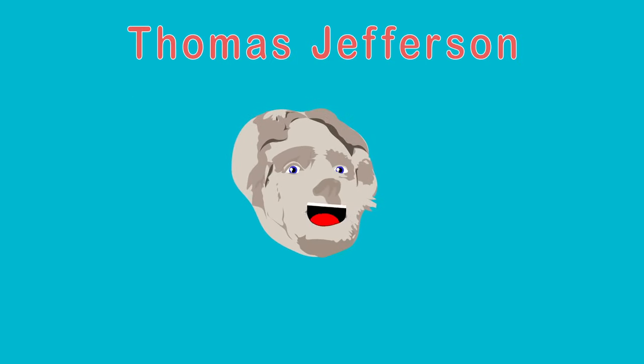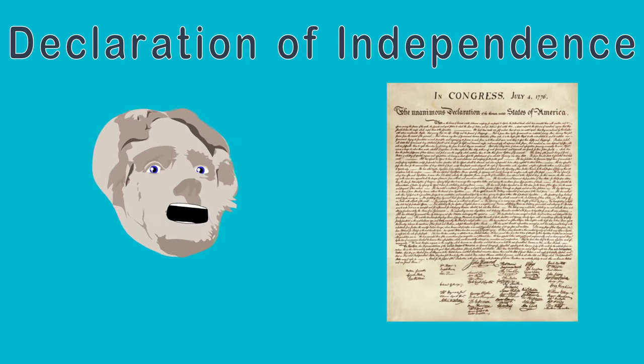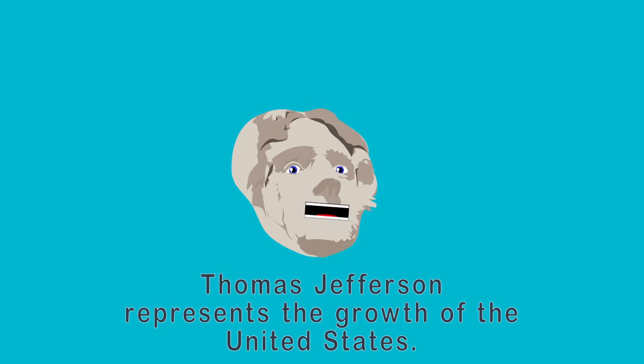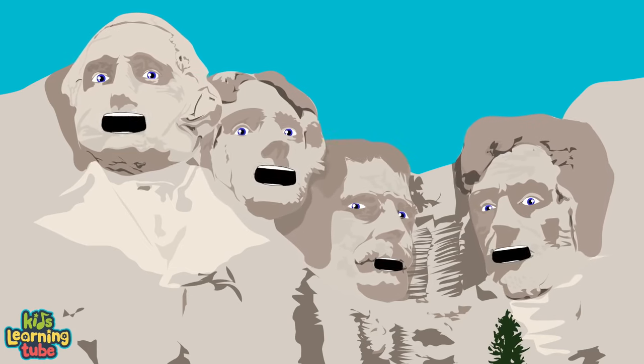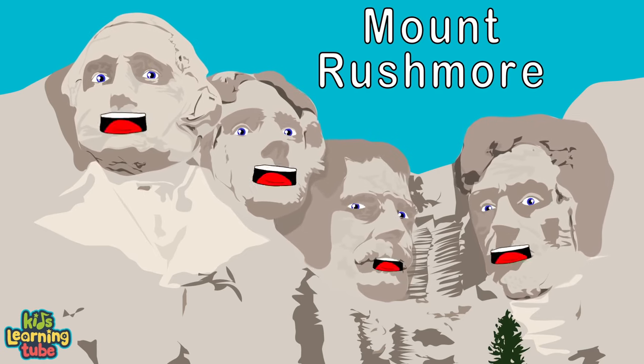I'm Thomas Jefferson, the third US President and primary author of the Declaration of Independence. This document inspires democracies around the world. I also represent the growth of the United States — I purchased the Louisiana Territory from France, which doubled the size of the country in 1803. We're the US Presidents of Mount Rushmore, a national memorial in Keystone, South Dakota.